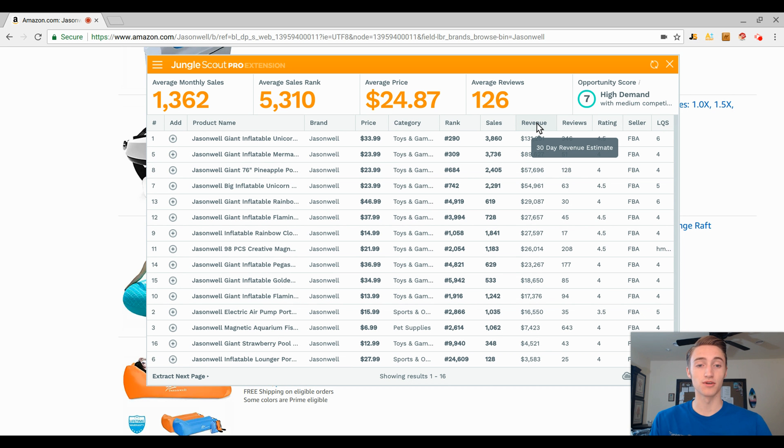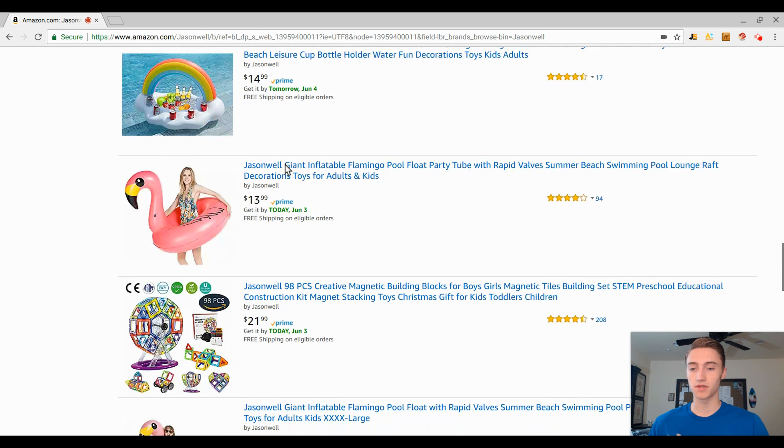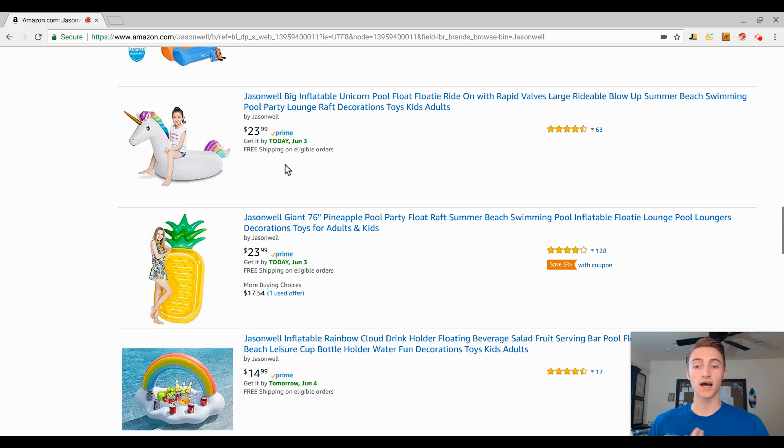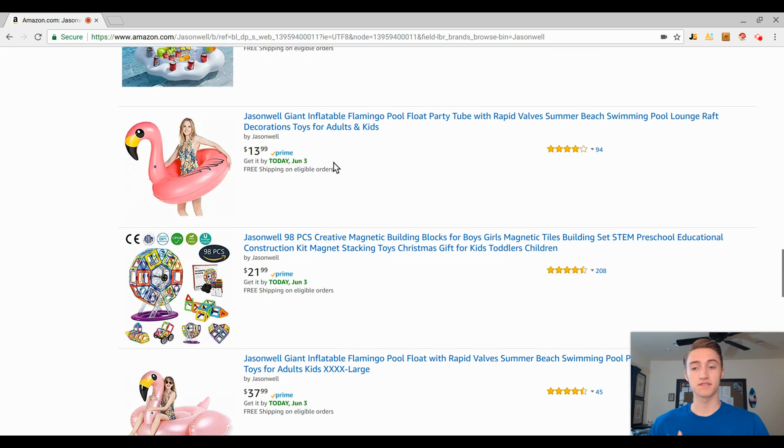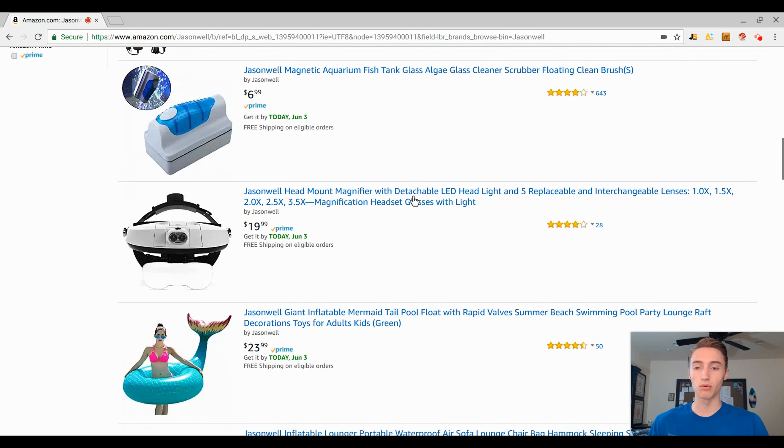I have no idea what this company's margins are — I'd guess anywhere from 20 to 40%. This is what a seasonal business looks like. They're selling pool floaties — everything is pool floaty related or something to do with the pool — and those items are obviously going to sell within the summer months: May, June, July, August, maybe a little bit of September.